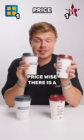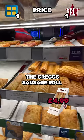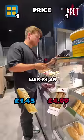Price-wise, there is a really easy winner. Brett's sandwich was £4.99. The Greggs sausage roll was £1.45. They win this category.